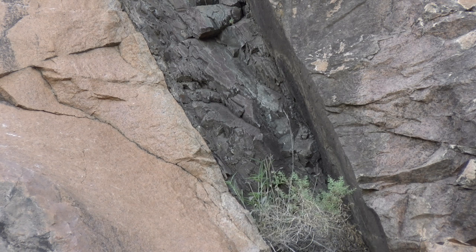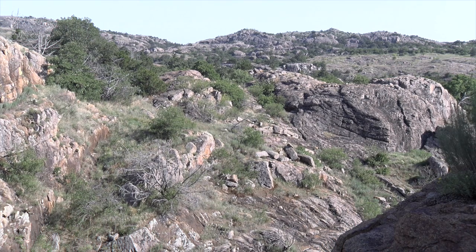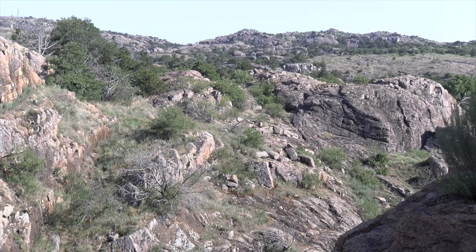Igneous rocks that form vertically like this are called dikes. Dikes form when magma intrudes into a fracture or break in a pre-existing rock and hardens to form a vertical rock. We can see on the edges where hot magma was actually melting and mixing with the pre-existing rock. The rocks of the Wichitas are largely granites, which are common quartz-rich, coarse crystalline igneous rocks.